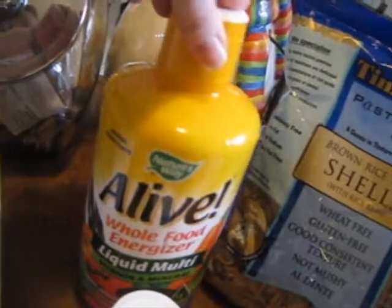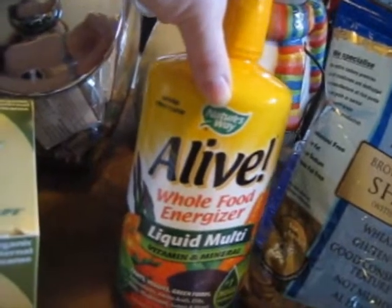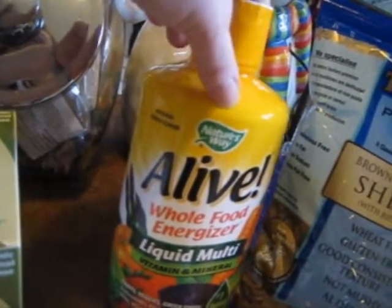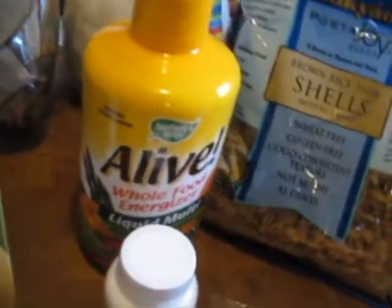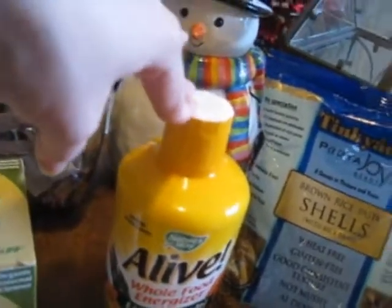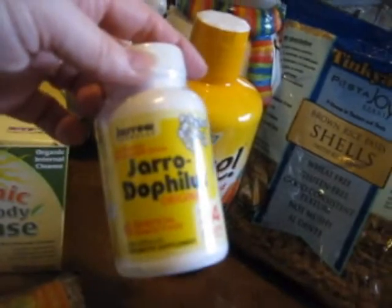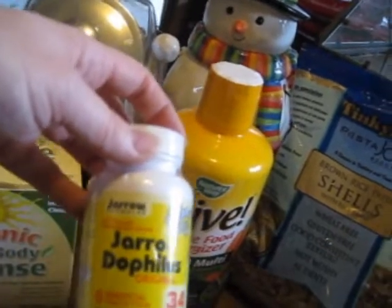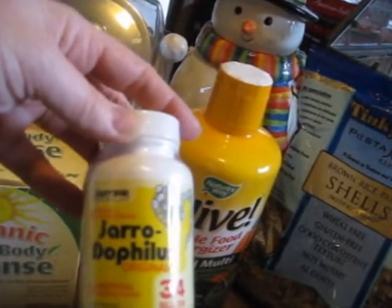I'm going to start doing my smoothies again, so I went and bought some stuff for it. This is the vitamin that I take. I had my gallbladder out last year around the end of February, and I have trouble digesting really big multivitamin pills, so liquid works well for me and I don't feel nauseous. This is an acidophilus probiotic blend. I really like Yarrow Formulas — that's the brand — and it's a really good probiotic.